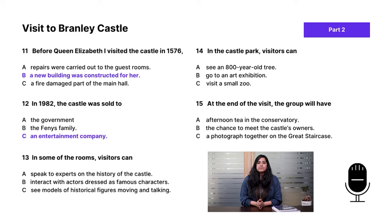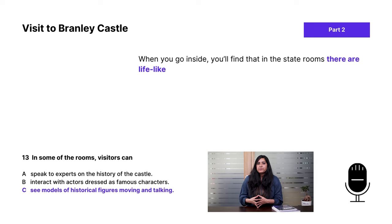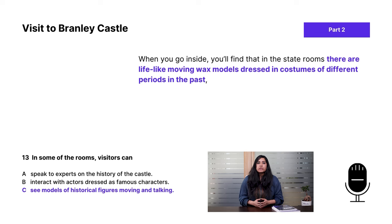Question 13 — in some of the rooms, visitors can... The answer is C: see models of historical figures moving and talking. The guide said there are lifelike moving wax models dressed in costumes of different periods in the past, which even carry on conversations together. This has been paraphrased — 'dressed in costumes of different periods in the past' and 'historical figures' mean the same thing here.